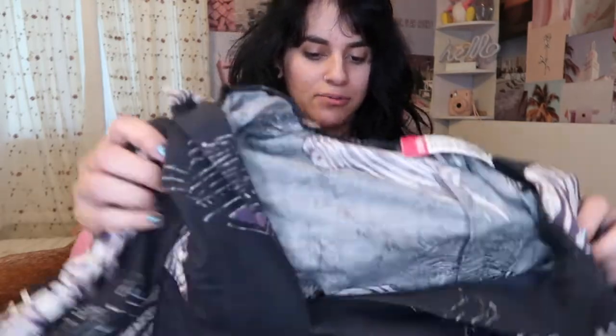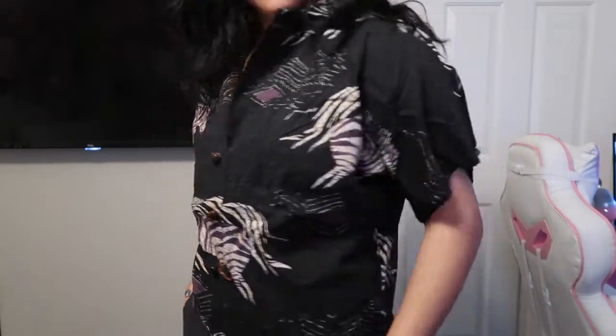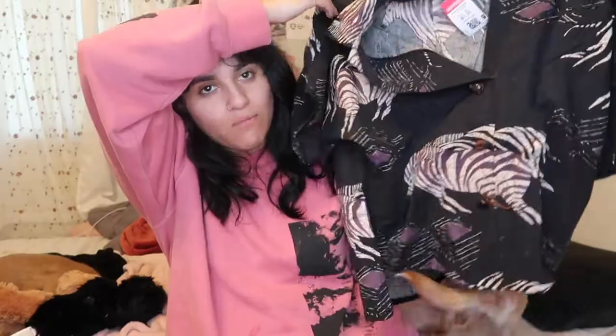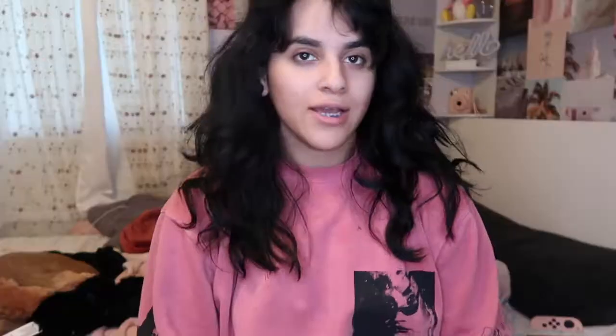Last from the shirts is this blouse — it's kind of weird, but I like weird. It's a zebra print shirt with colored detailing. I love these shirts and I always wear them. I have weird taste, but I thought it was cute.